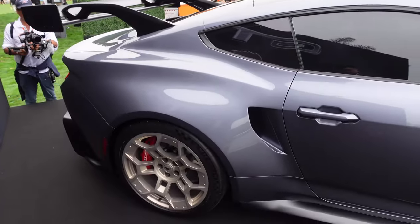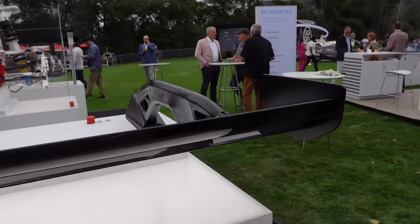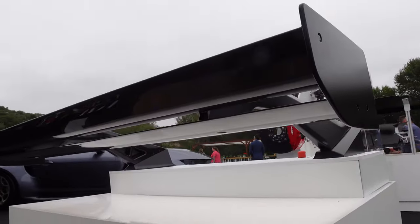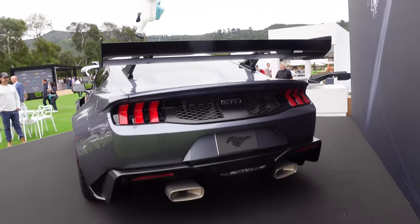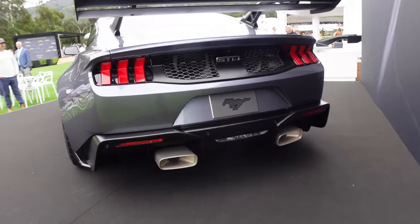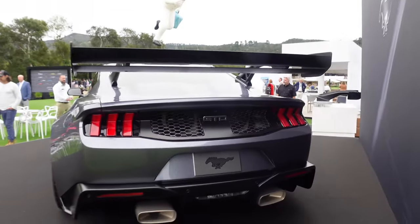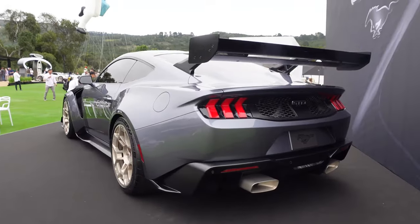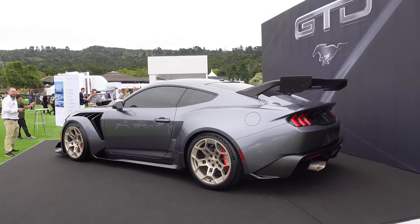The rear swan-neck wing is immense, and the fenders just flare out so much — all functional. This wing with the swan-neck design mounts on top, which maximizes the surface area below. It's got the tri-bar taillights — signature Mustang — and a full titanium exhaust with the Akrapovič logo on it. The venting fans in the back are impressive. They're going to Le Mans, so let's see how the new Mustang does there.